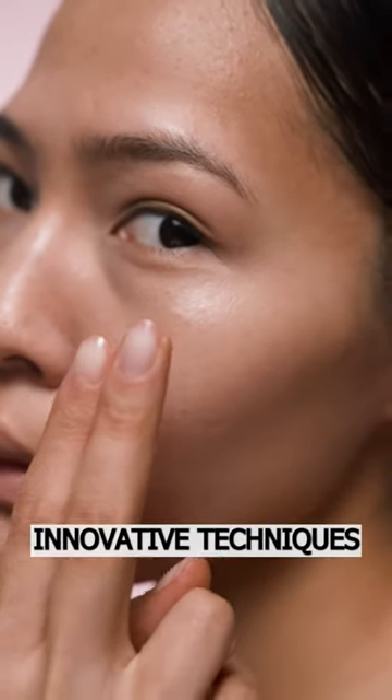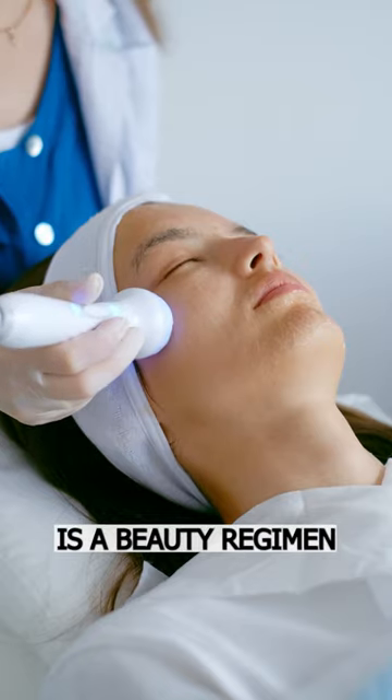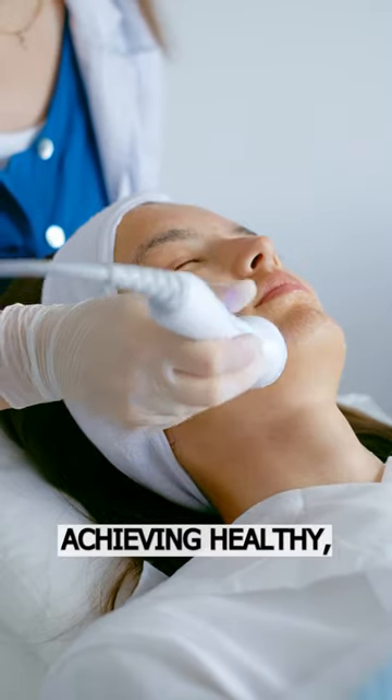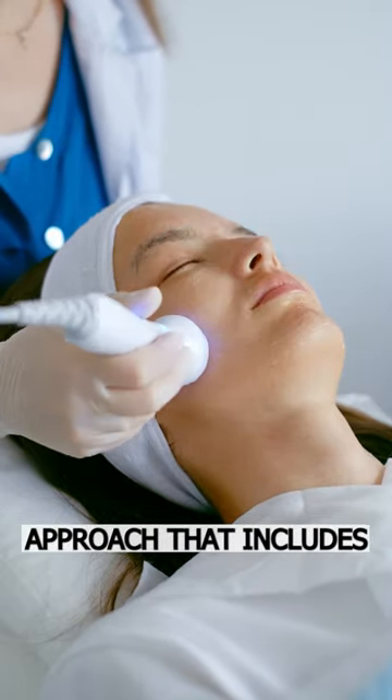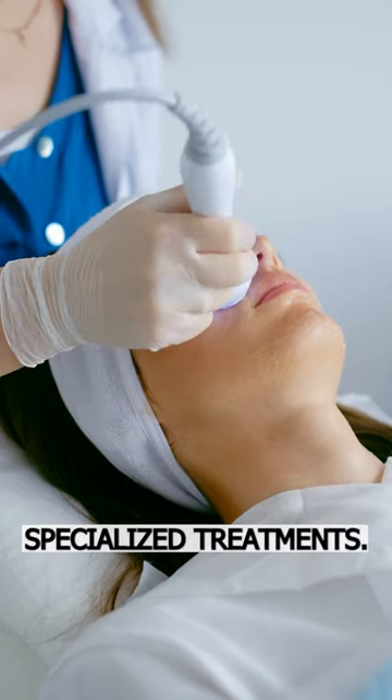The Korean Skincare Revolution: Innovative Techniques and Products for Flawless Skin. Korean skincare is a beauty regimen that emphasizes achieving healthy, glowing skin through a multi-step approach that includes cleansing, toning, moisturizing, and using specialized treatments.